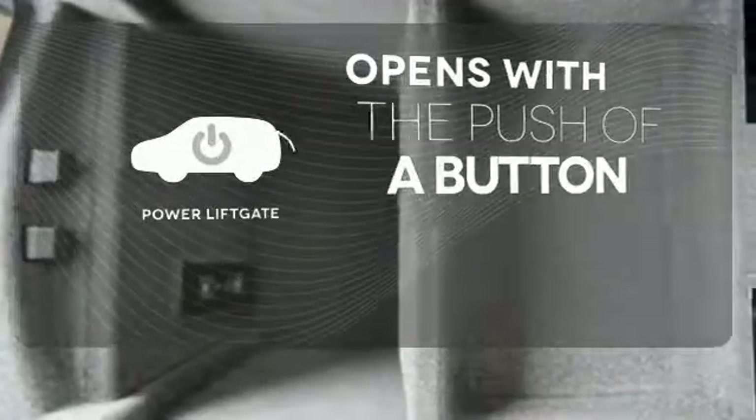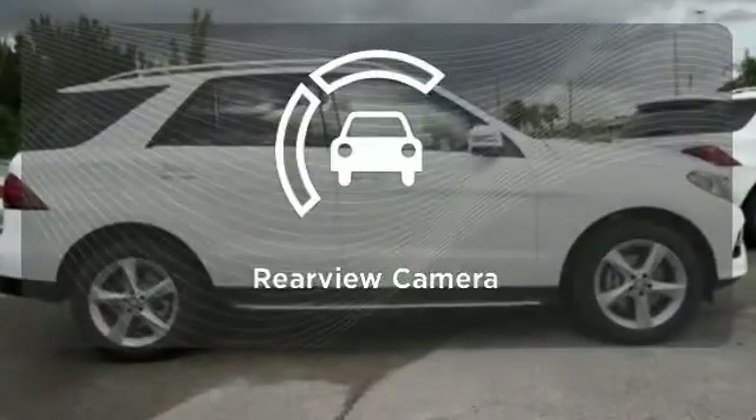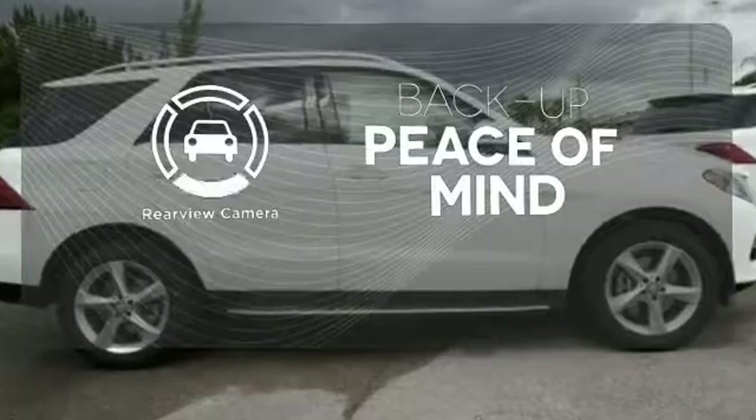The power liftgate offers automatic rear door operation with the push of a button. Hindsight is 20-20 with the backup camera.